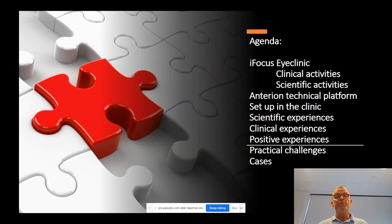Starting with a small presentation of iFocus iClinic regarding both clinical and scientific activities, then presenting on the anterior technical platform and how the instrument is set up in our clinic. We will share scientific and clinical experience, sum up positive experiences and practical challenges, followed by some cases at the end.